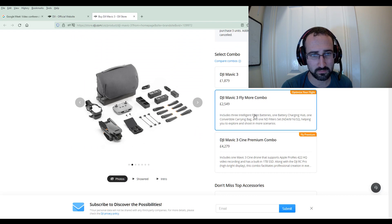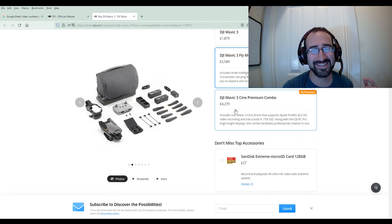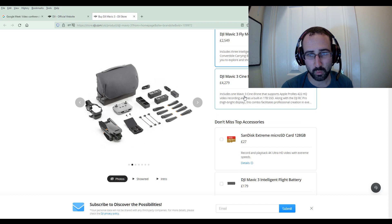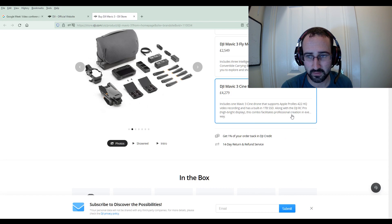So we've got six sets of propellers instead of three for that. And underneath that we have got the DJI Mavic 3 Cinema Premium Combo. This includes one Mavic 3 Cine drone that supports Apple ProRes 422HQ video recording and has a built-in one terabyte SSD — that's obviously going to be a hard drive — along with the DJI RC Pro high bright display. This combo facilitates professional creation.